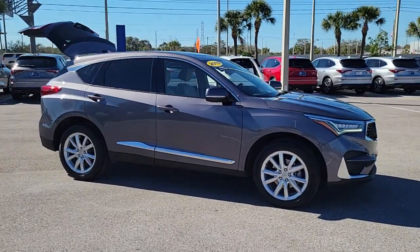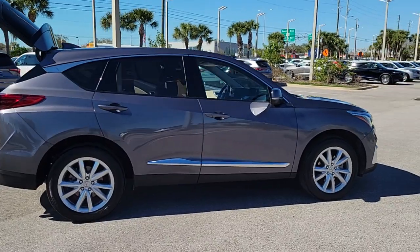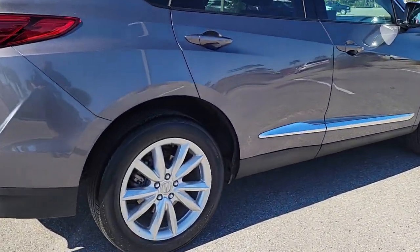Introducing the 2019 Acura RDX. With less than 25,000 miles on the odometer, this vehicle stands out from the rest.